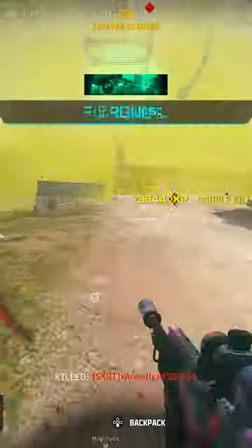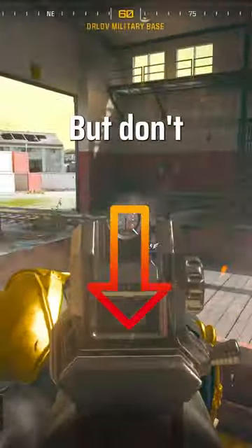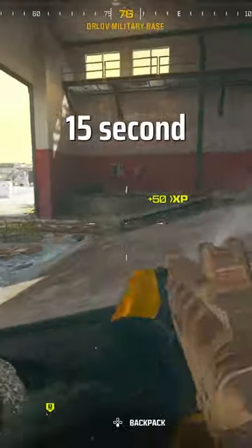But for the best assault rifle to pair this with, click on the video on screen now. And don't forget to like and subscribe for more 15 second loadouts.